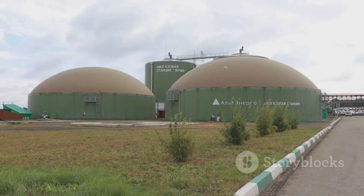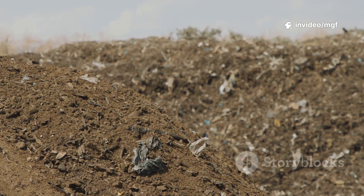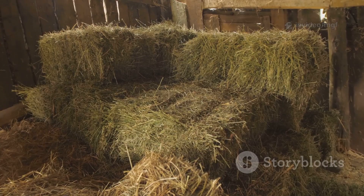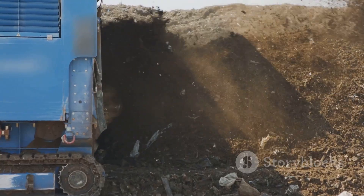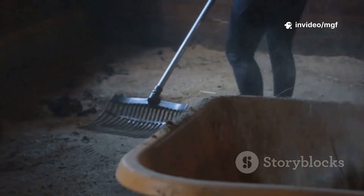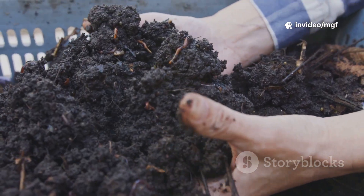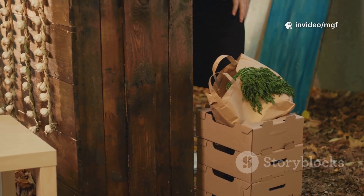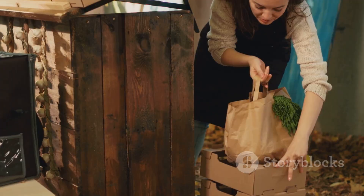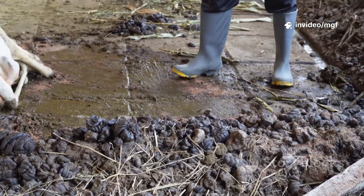Let's start with composting. Goat manure is a superstar in the compost pile, but the trick is mixing it with bedding straw or old hay. Pile it up, keep it moist — think wrung-out sponge, not swamp — and give it a good turn with your fork every week. In just a few months you'll have crumbly, sweet-smelling compost that veggies love. Organic farmers in your area will want to get their hands on this stuff.